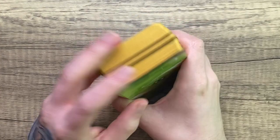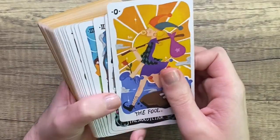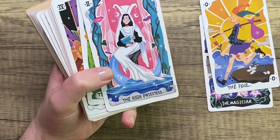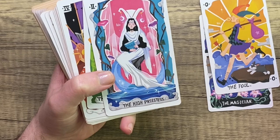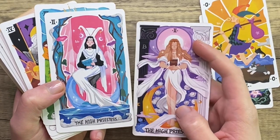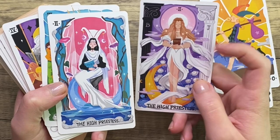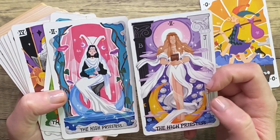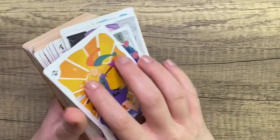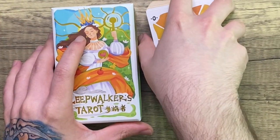So yeah, that was rambly. Thanks so much for hanging out with me while we looked at this deck. Do I want to switch this one out? The watery vibes in this one are so good, but then having the night sky being like a third eye in the background is so cool in the other one, and I love the roses in this one. We're just going to see what happens. This has been the Sleepwalker's Tarot from the Vermilion Collection.